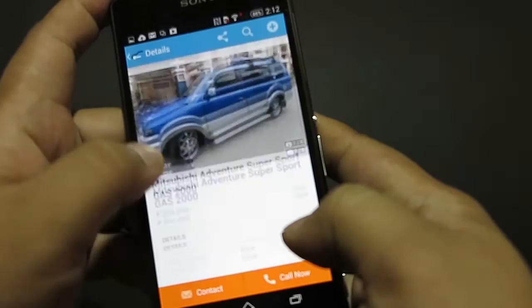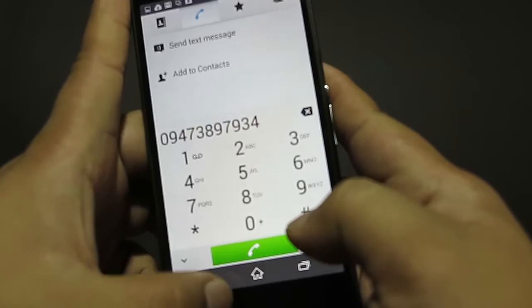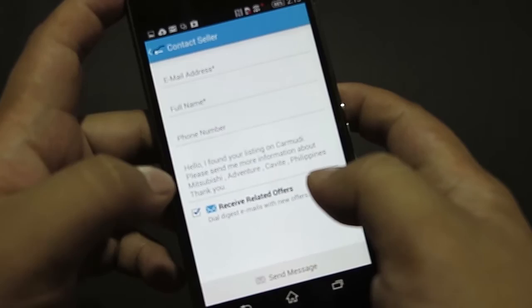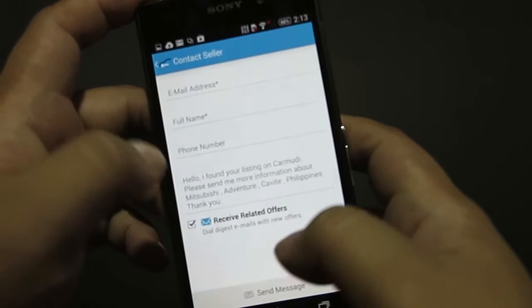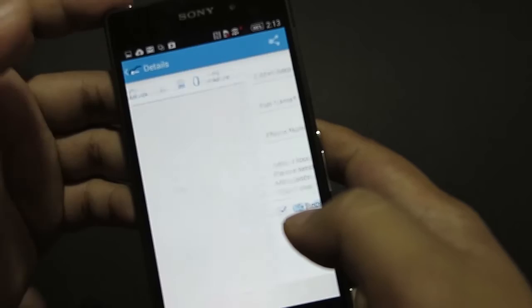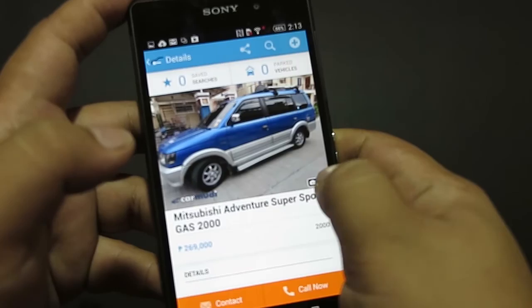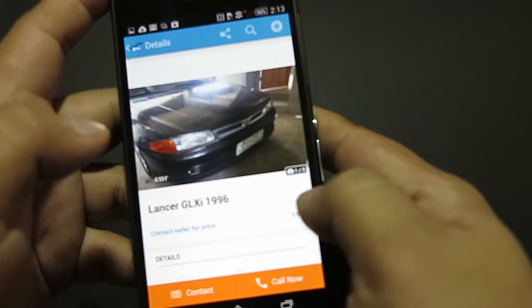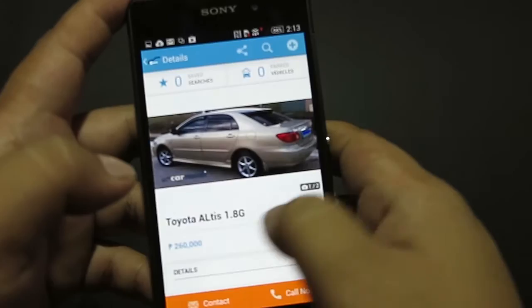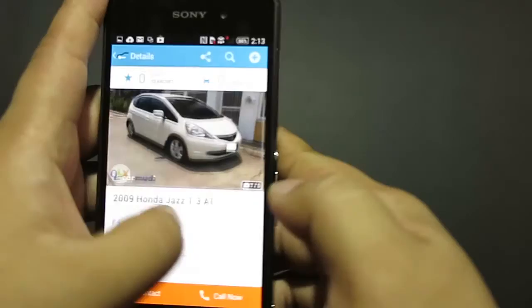'Call Now' will take you to the phone dialer app. Within the app, you can also select a contact option to message the seller directly. There's a preset message so you can send it right away. According to the tutorial, you don't have to go back to the main search screen — just swipe from right to left to view the other listings.